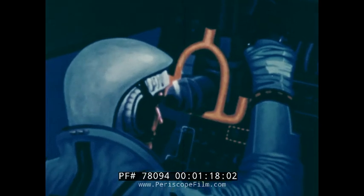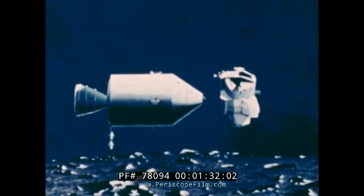The upper half, the ascent stage, contains the crew compartment and flight controls. After the lunar exploration period, it is separated from the descent stage and carries the astronauts to rendezvous with the command module.